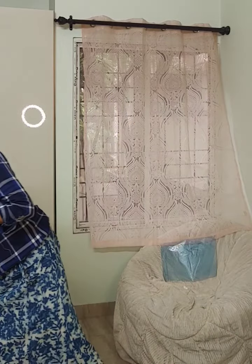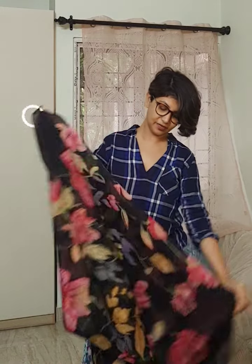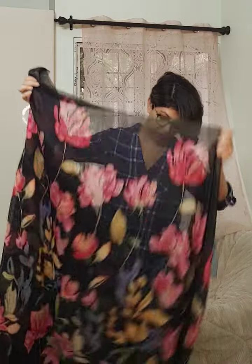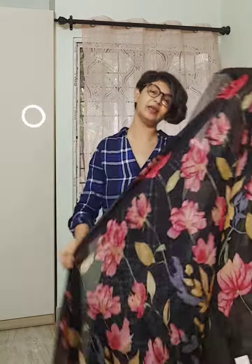Next sari — a floral one. Today I am showing only floral linen saris, very quick video. The second sari is having black color and floral all over the sari. It has a black color blouse piece. This is the look of the sari — it is nothing lesser than a chiffon sari. The texture, feel, fall and density — exactly it's like chiffon.